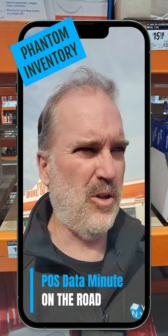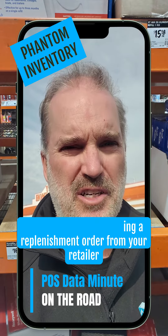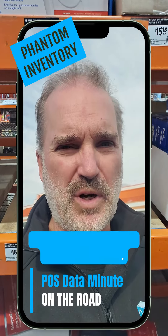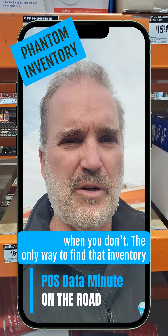I just spent 15 minutes in my local Home Depot and what I found is a lot of phantom inventory costing brands thousands of dollars every year. Because you're not getting a replenishment order from your retailer — they think that product's in stock. I looked at four items: the bins are empty, one had one unit in it when it should have two. You're losing sales because your retailer thinks you have inventory when you don't.